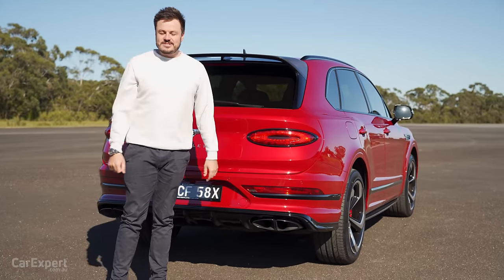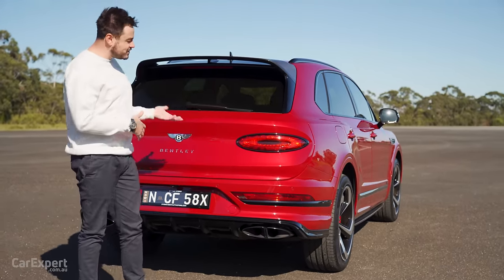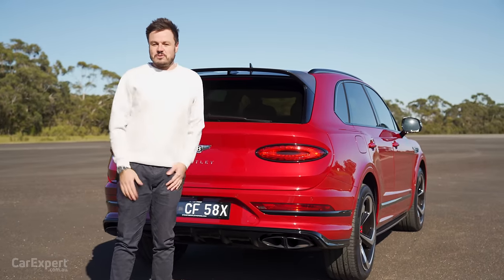I think this got significantly prettier when they did the facelift — when it launched it just didn't really look that nice, whereas the facelift really just refines it beautifully. It has so much presence out on the road; it is quite an imposing looking thing. Let me know what you reckon in the comment section below — do you like the design now that it's been facelifted, or do you think there's still a little bit more work to do?